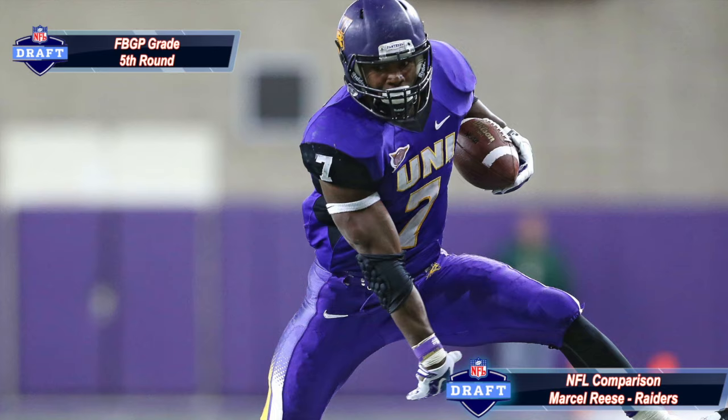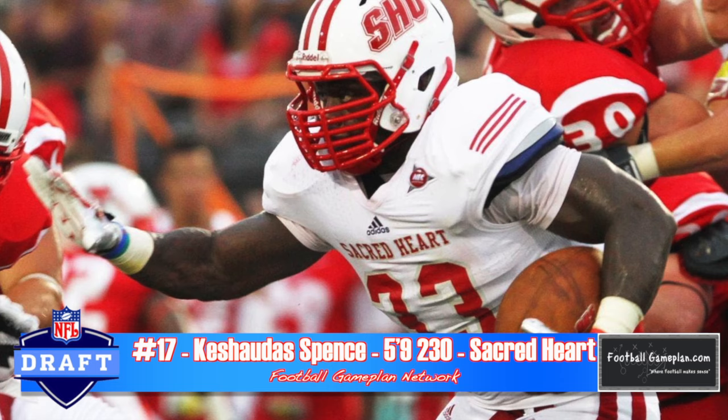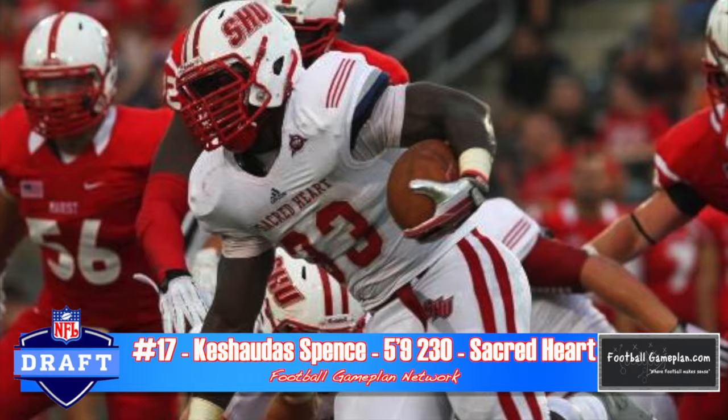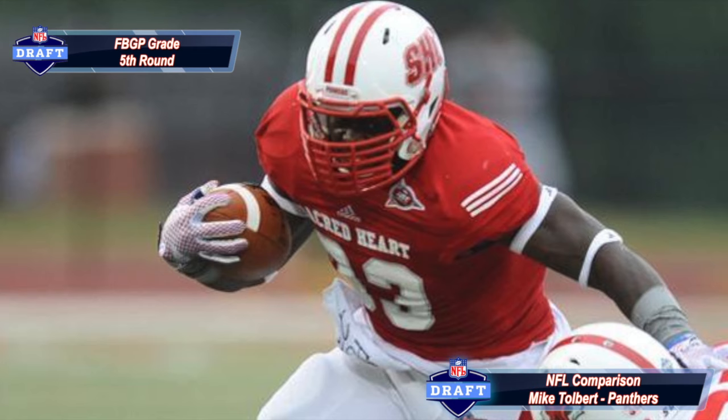Keshouda Spence out of Sacred Heart was one of my favorite running back prospects coming into this season. He battled some injuries and wasn't as productive, but when you look at his game, he runs with tremendous balance, which allows him to change direction for a guy his size, and he's deceptively fast. He'll rip off a long run in a heartbeat and is very powerful. Questions remain about his receiving skills, injuries, and weight — will he be a fullback or tailback? I think he can play both, which is why I compare him to Mike Tolbert.